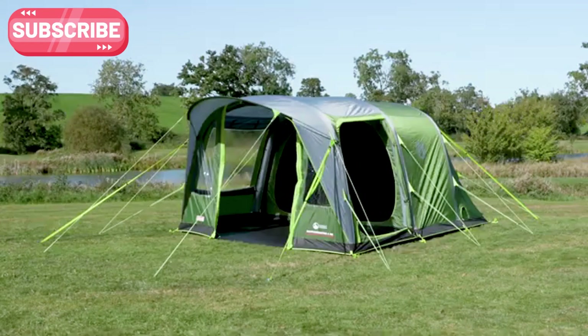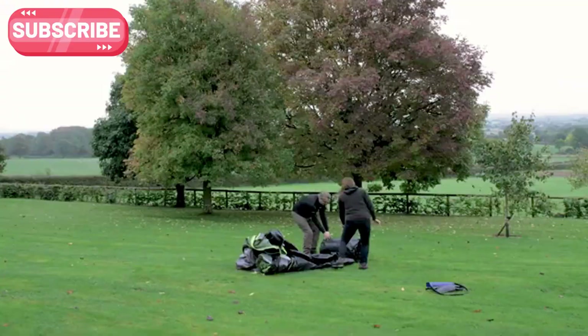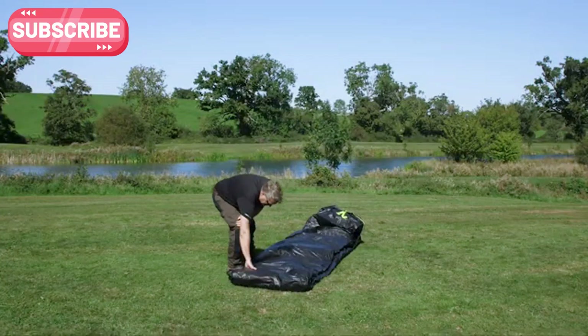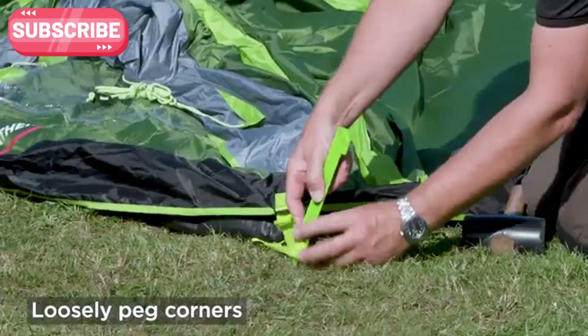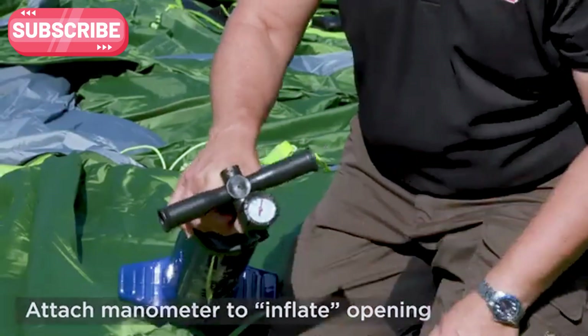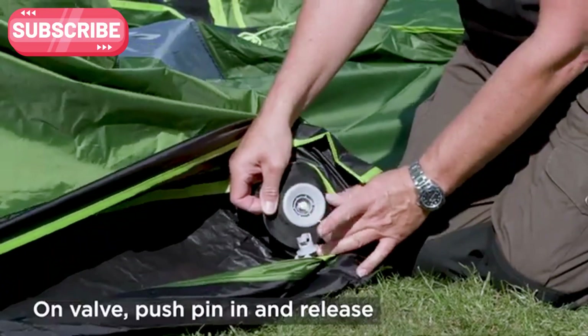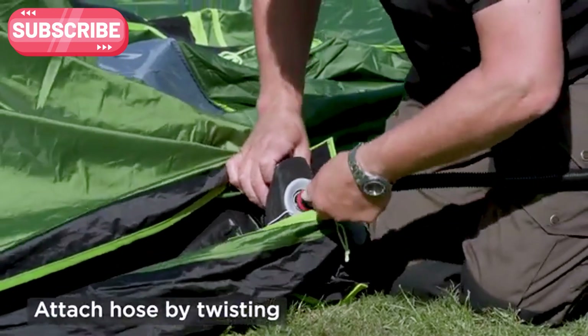Weather Master Tent: quick and easy shelter for any adventure. Setting up camp has never been easier with the Weather Master Tent. Coleman has made outdoor living simple with its new inflatable design. Just attach the pump, turn it on, and watch the tent take shape in seconds. No more struggling with traditional poles — just secure it with pegs and ropes, and you're good to go.